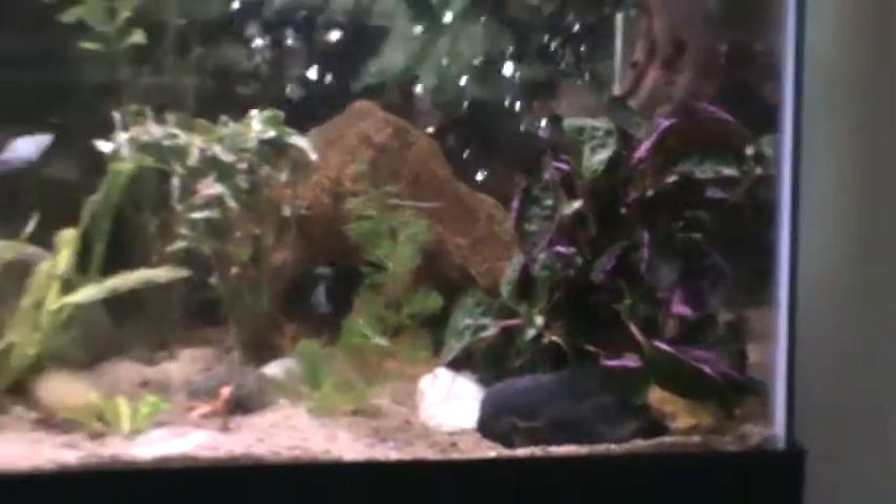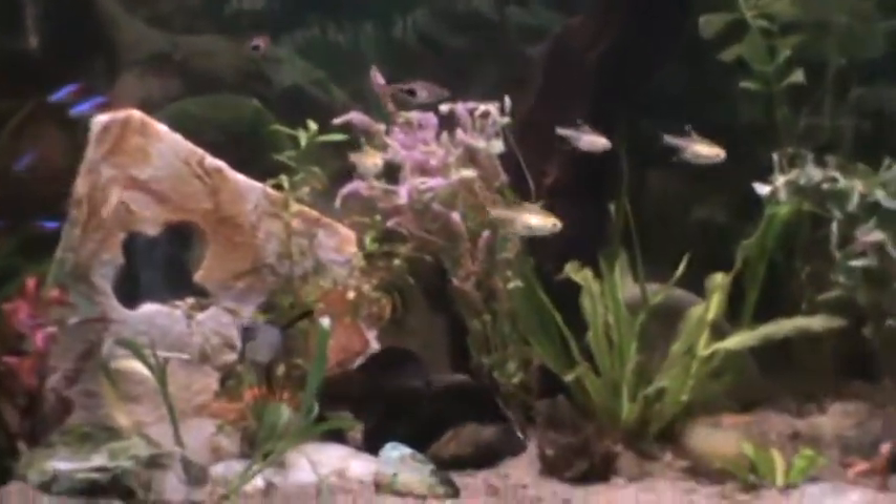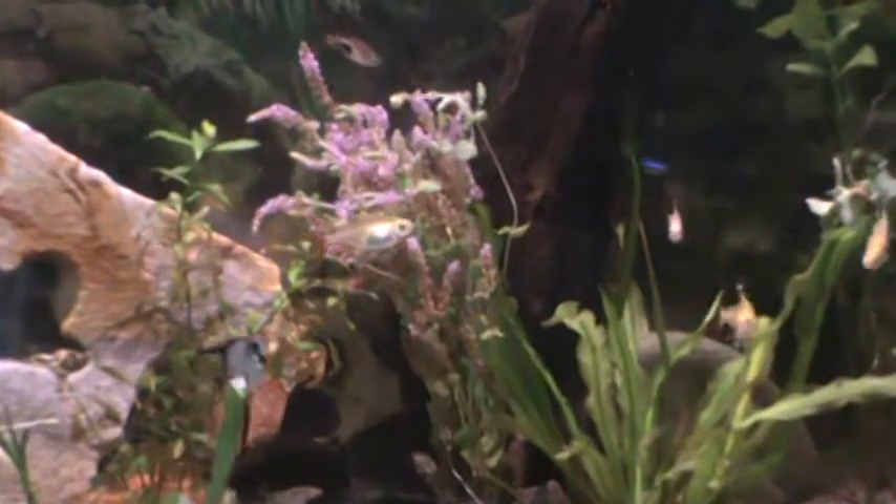Got some new plants. I think that's purple waffles, is what it's called — it's kind of cool looking. That looks like jasmine, or I don't know what it is.